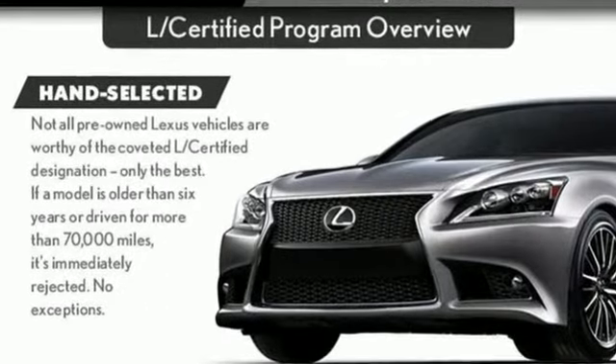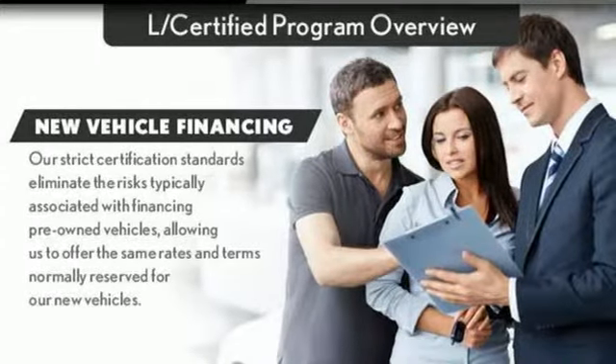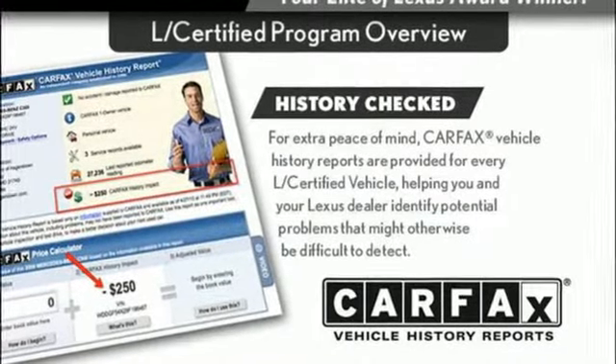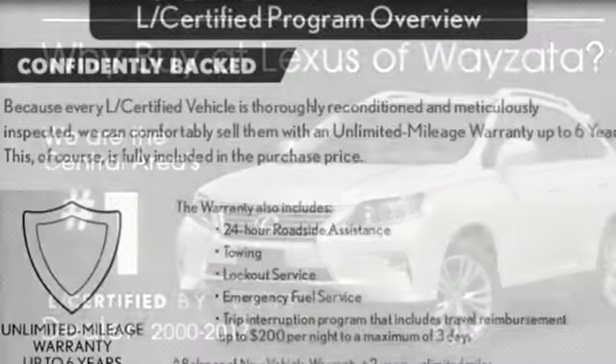Intercooled turbo inline four-cylinder engine, electronic shift on the fly, integrated navigation system with voice activation, doors and push button start proximity key, dual zone climate control, auto-dimming rearview mirror.